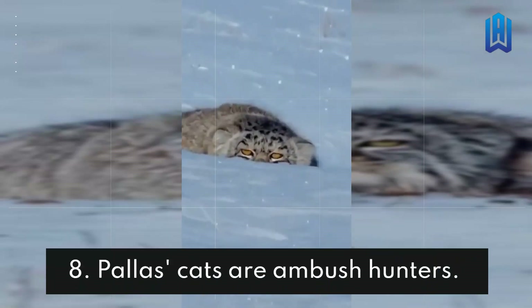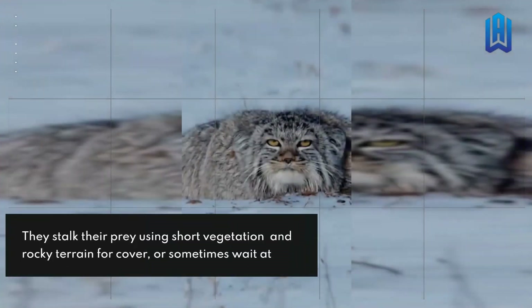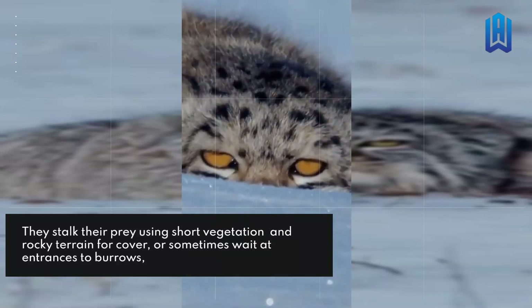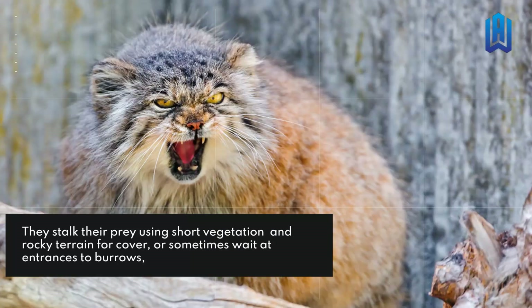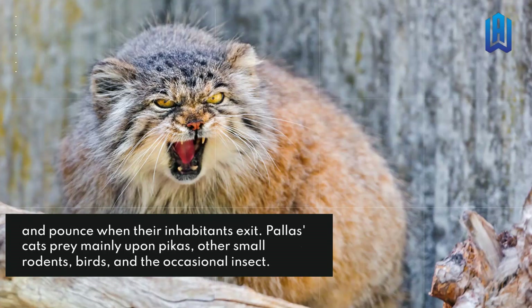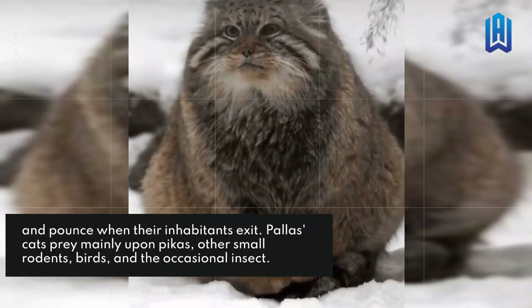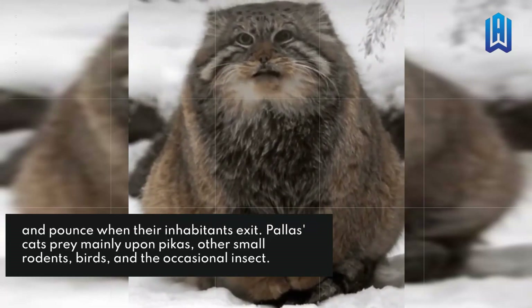Palace Cats Are Ambush Hunters. They stalk their prey using short vegetation and rocky terrain for cover, or sometimes wait at entrances to burrows and dens when their inhabitants exit. Palace cats prey mainly upon pikas, other small rodents, birds, and the occasional insect.